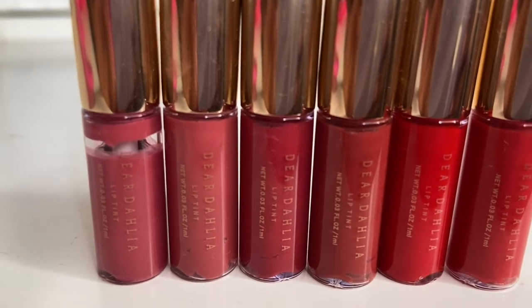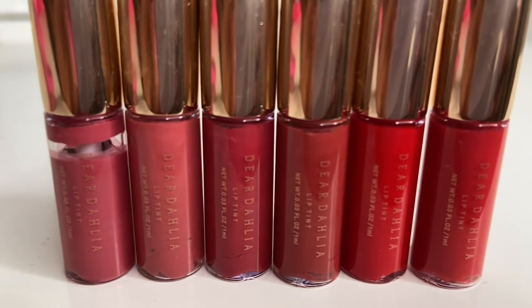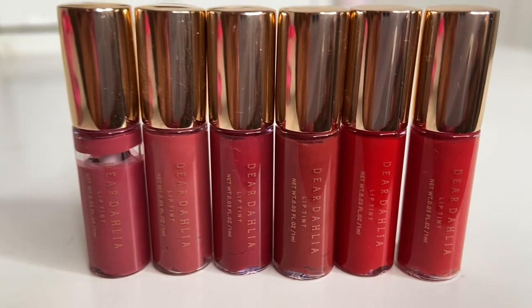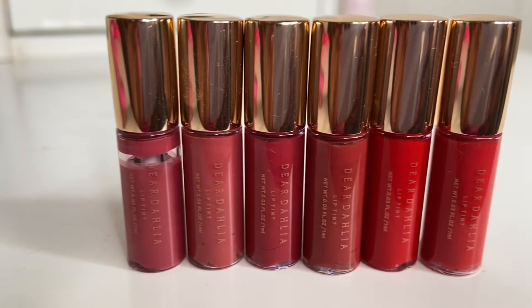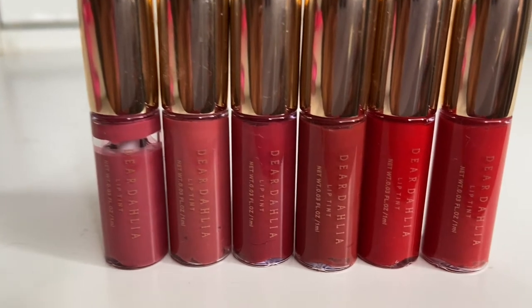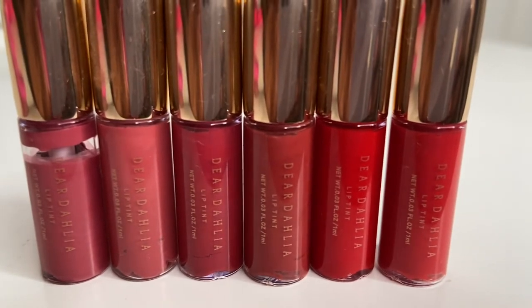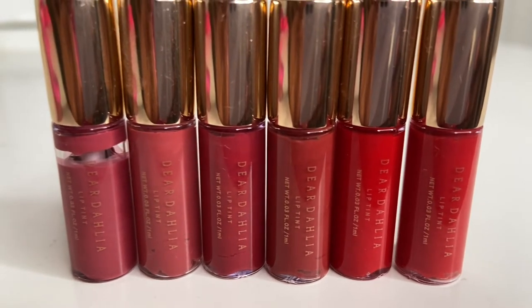I found that they said Dear Thalia is a luxury vegan beauty brand inspired by the Thalia flower and its timeless beauty. When I bought these I was expecting like a big massive lip product, but it's not. Their brand is quite vegan and cruelty free.